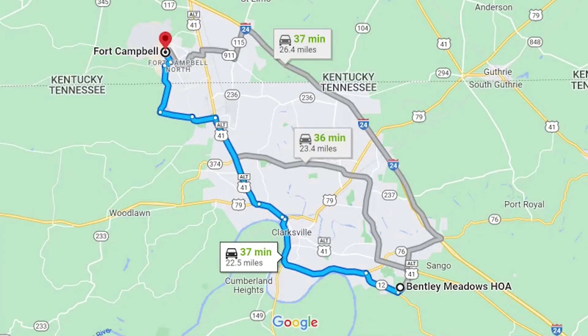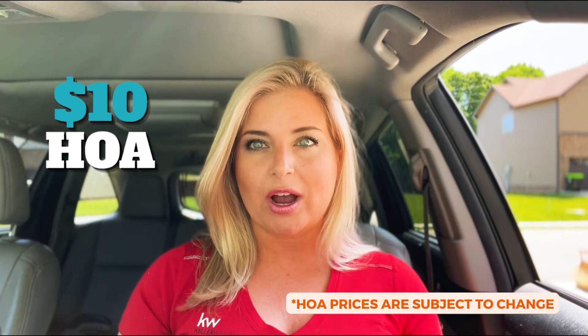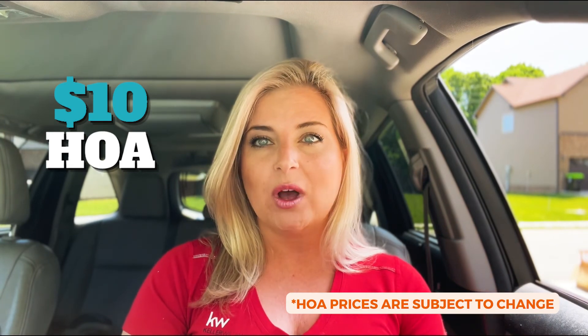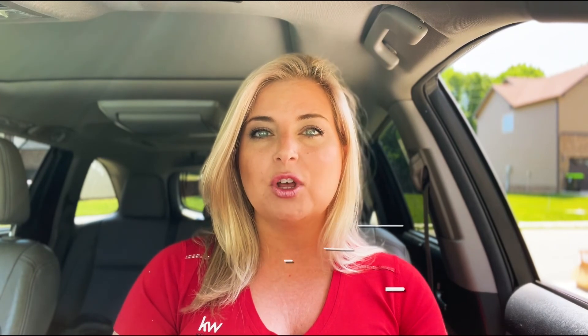That is popular for that reason, and also we are located about 30 to 35 minutes from Fort Campbell. This neighborhood has a $10 a month HOA that covers the general grounds, the entryway area, and the trash service as well. This neighborhood is fairly new — it's been built in the last 10 years, although there are some portions that still have new construction going on.